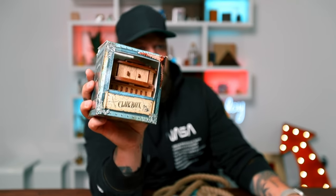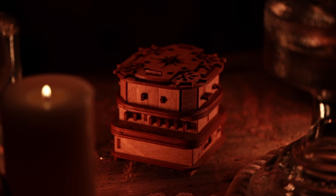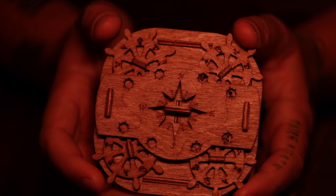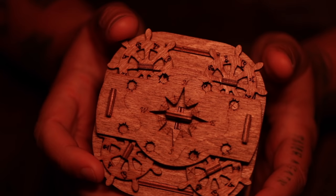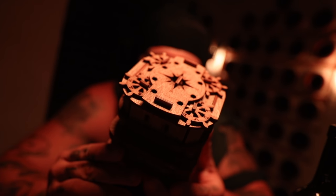Welcome back — big energy today, I'm super stoked about today's puzzle. I actually received this puzzle about a month and a half ago. idventure — don't know how to pronounce it — but they're out of Germany and these guys make some really cool puzzles. They're basically like mini escape rooms inside a puzzle. The last one they did I made a live stream of — it was a really, really fun puzzle.